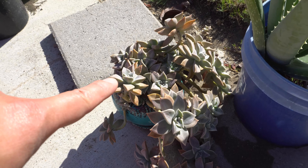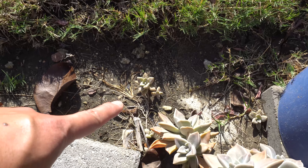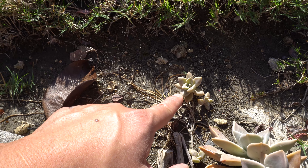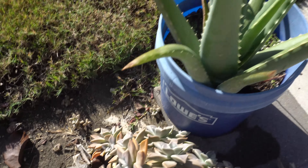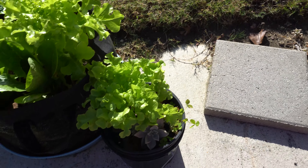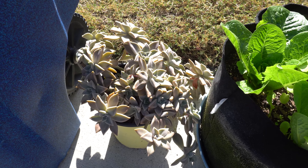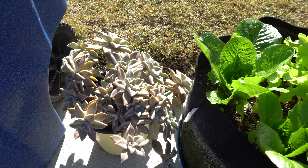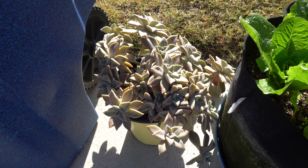I have more succulents here - these are just gorgeous. Every time a leaf drops it grows a new plant, they just grow all over the place. There's some more aloe I separated, some lettuce, and more succulents everywhere. I've been trying to give these away to friends close by and they're supposed to pick one up but haven't had a chance yet.